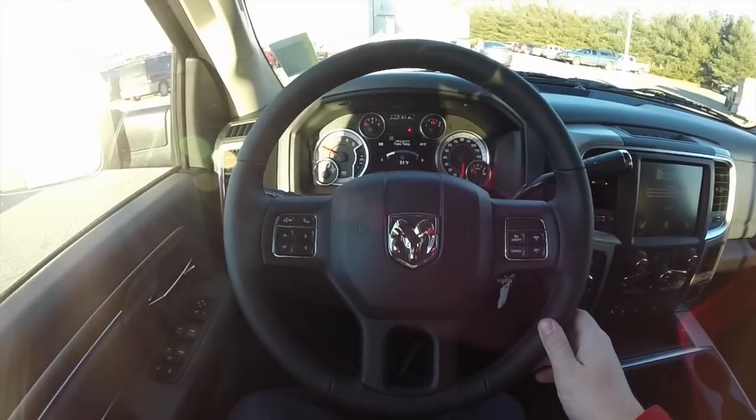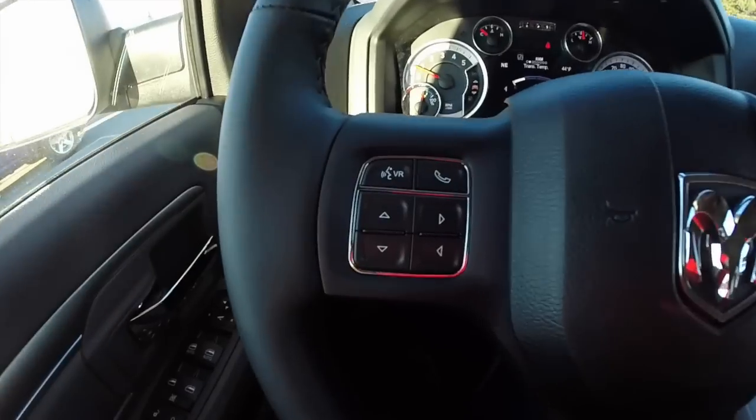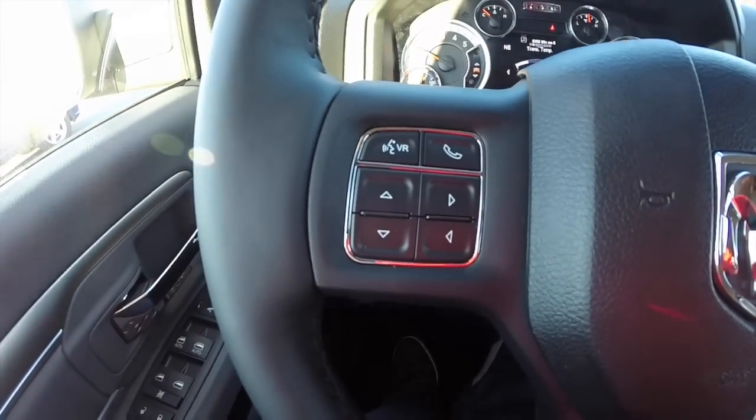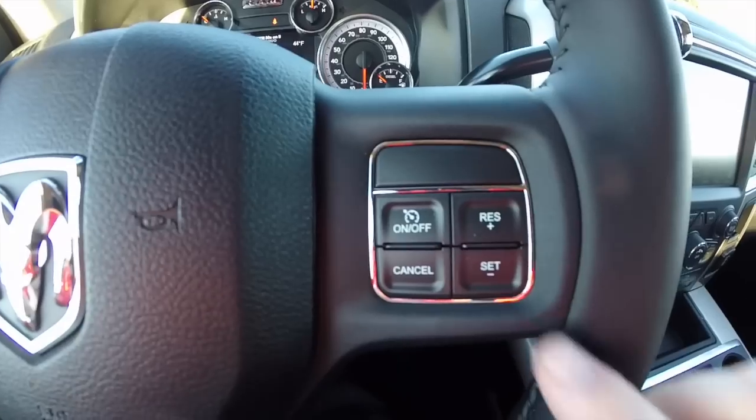Panning through the interior — as stated, it's a heated leather wrapped steering wheel. You have Bluetooth connect, voice command buttons, trip computer buttons, and cruise control.